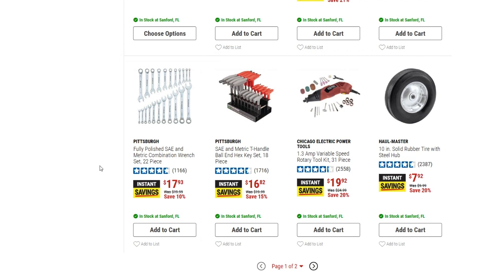Next is the Pittsburgh fully polished standard and metric combination wrench set, 22-piece, at $17.93 — just a couple of dollars off, about 10% off, nothing crazy. Then there's the Pittsburgh standard and metric T-handle ball-end hex key set, 18-piece, down to $16.82 from $19.99 — 15% off.